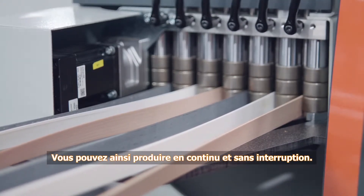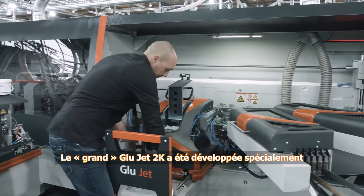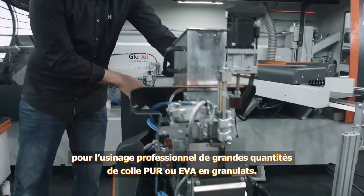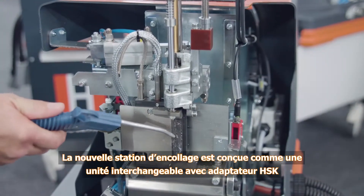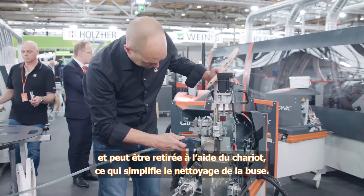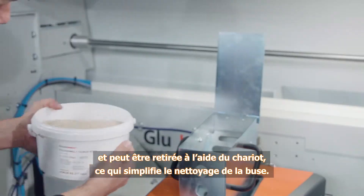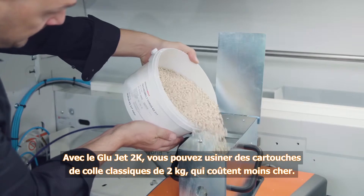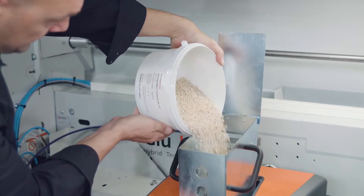The large 2K glue jet was developed especially for professional processing of large quantities of granulated PUR or EVA adhesive. The gluing station is conceived as a changeover station with HSK adapter and can be removed with the changeover cartridge, making it even simpler to clean the glue application nozzle. The 2K glue jet allows the use of the more economical, standard commercially available 2K glue cartridges.